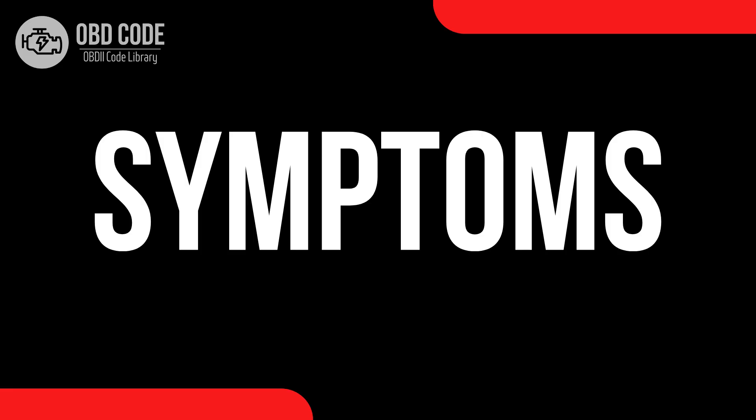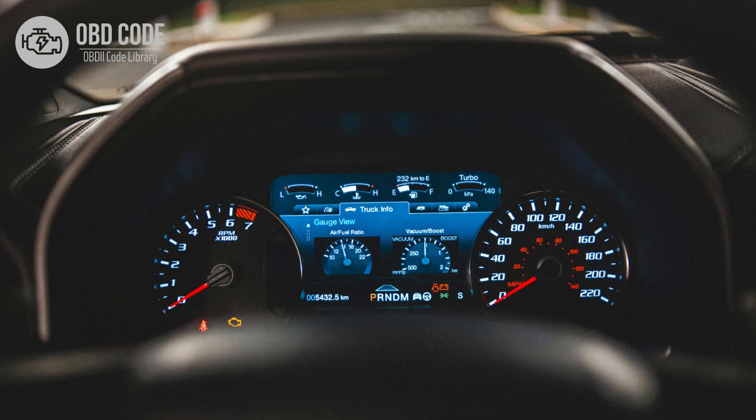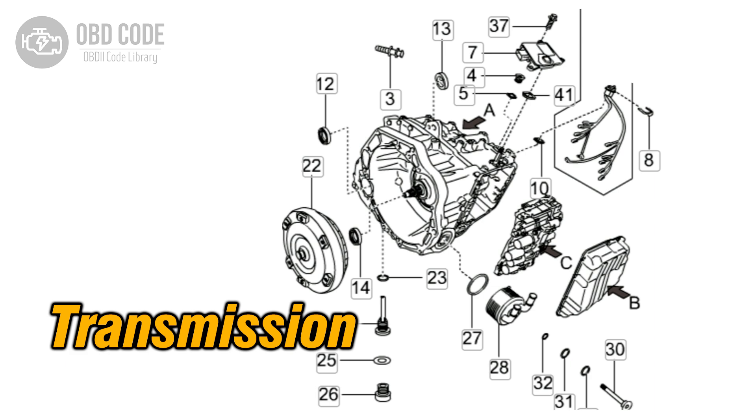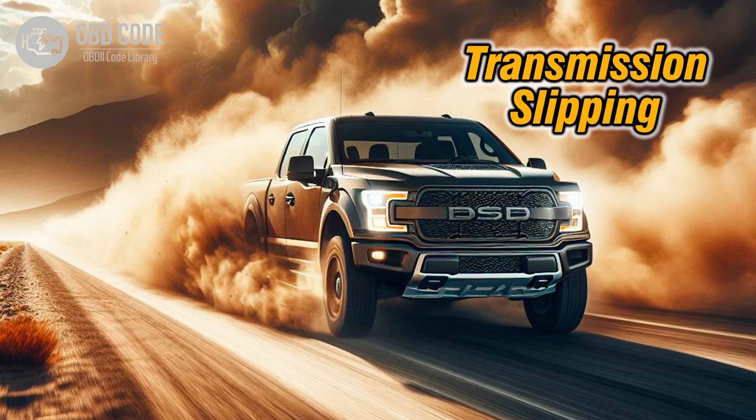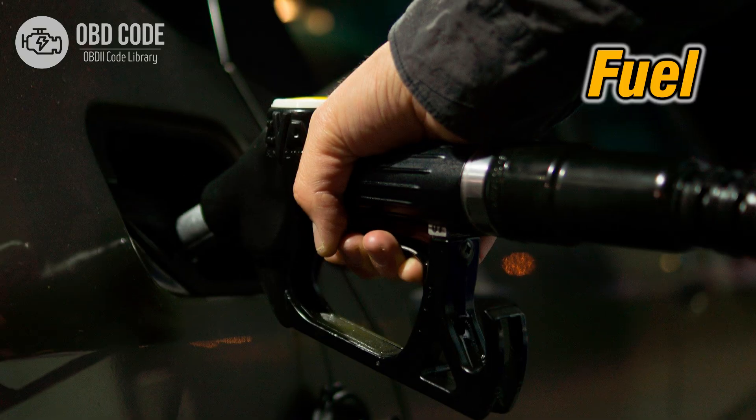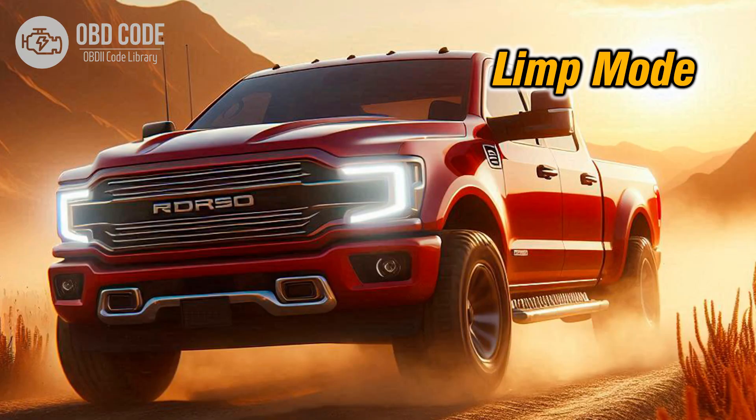Code symptoms P0746: 1. Check engine light (CEL) illuminated on the dashboard. 2. Transmission may not shift properly or may shift erratically. 3. Harsh or delayed transmission engagement. 4. Transmission slipping or overheating. 5. Decreased fuel efficiency. 6. Transmission may go into limp mode to prevent further damage.